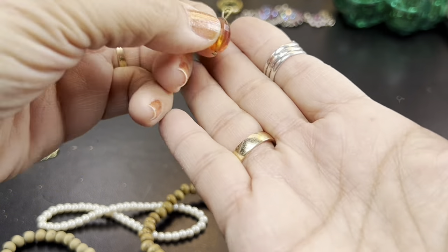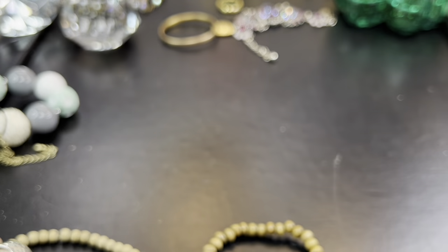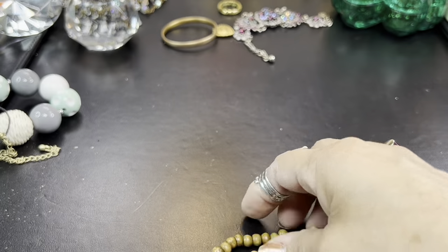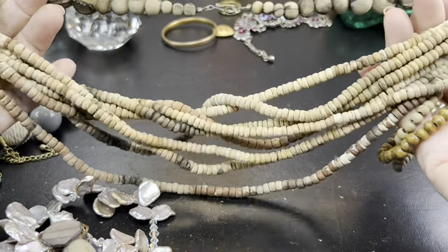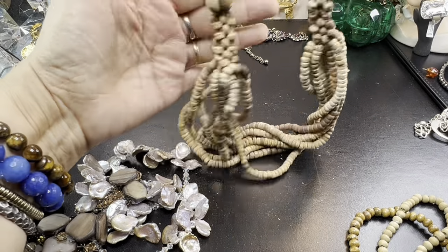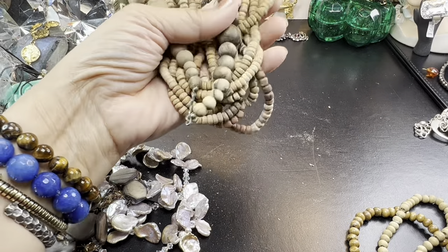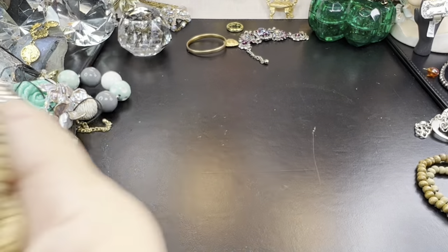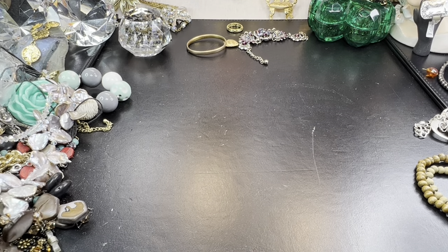It looks like one of the beads fell off that necklace — I have to repair that. Another stretch bracelet. These are some wooden beads — not crazy about these. A necklace with some wooden beads, kind of braided. They're actually shedding. I'm not sure what to do — I may have to just trash them. I just don't want them to ruin anything else.